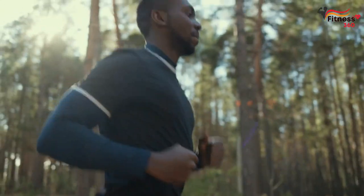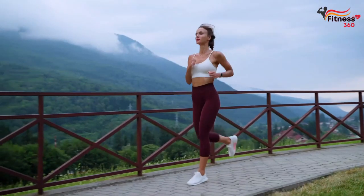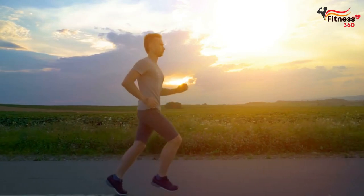For beginners, we recommend alternating between slow running and fast walking. For a trained runner, the ideal method of losing weight would be a long run of at least an hour at a monotonous speed, with a pulse no higher than 150 beats per minute, which corresponds to running with low intensity.